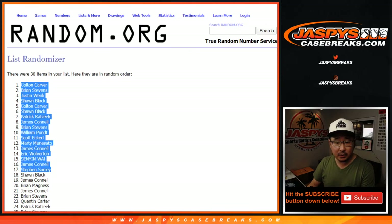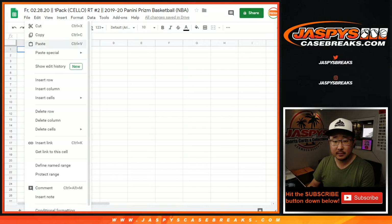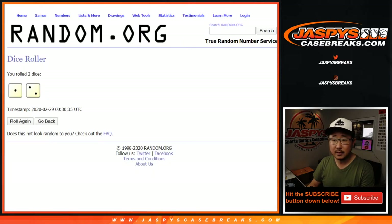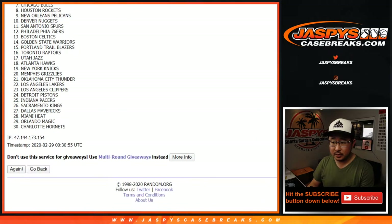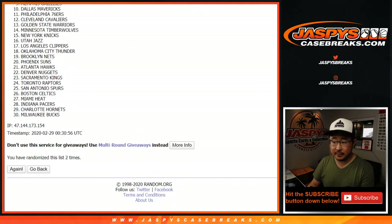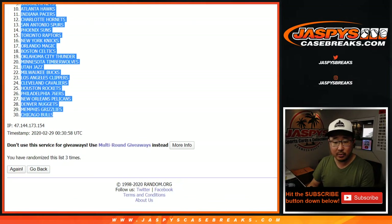After three times, we've got Colton down to Brian — Brian Stevens. Justin with the Pistons. Three times for the teams. One, two, and three. After three times, the Miami Heat down to the Chicago Bulls.